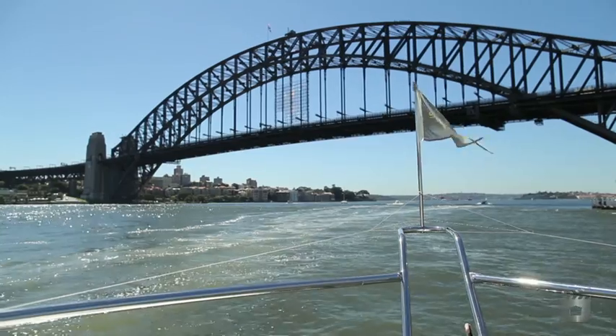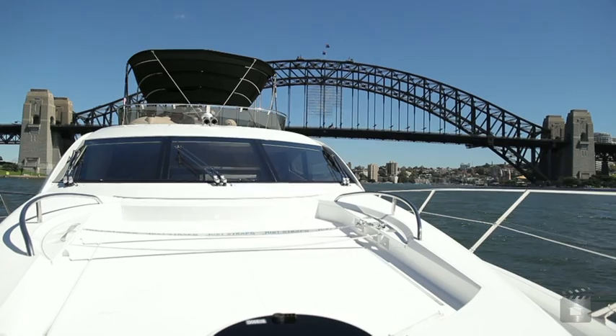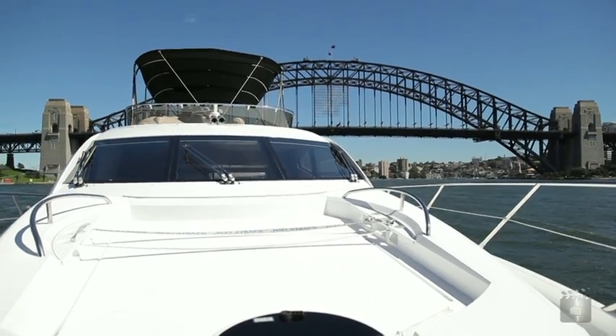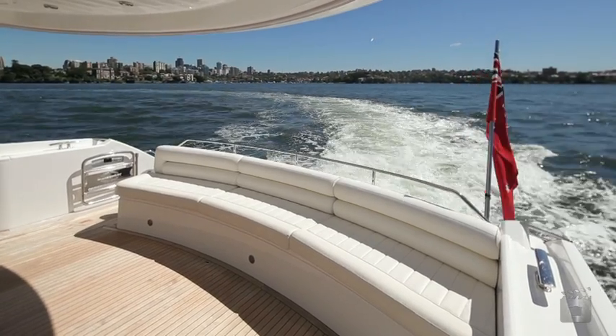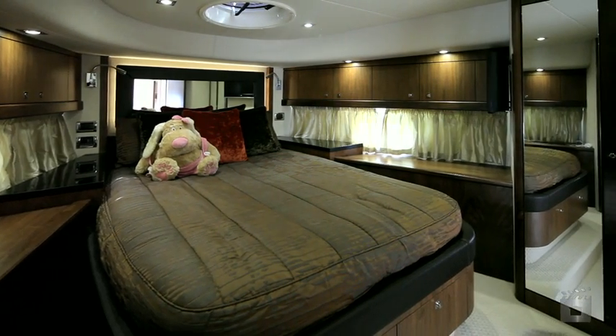Coco is a magnificent Sunseeker Manhattan 60 in as-new condition. Commissioned in 2010, this latest generation, one owner since new, luxury motor yacht displays all the hallmarks of her European design heritage.